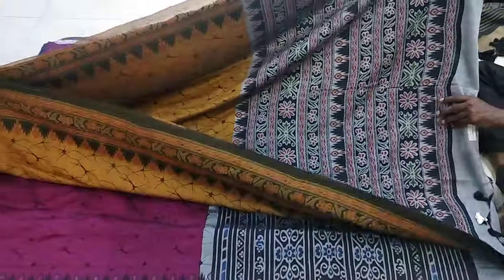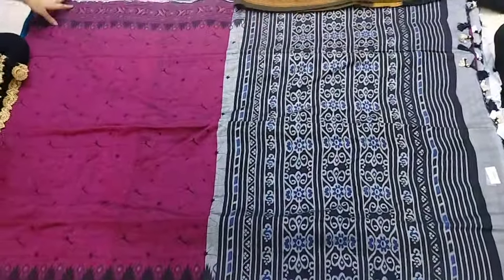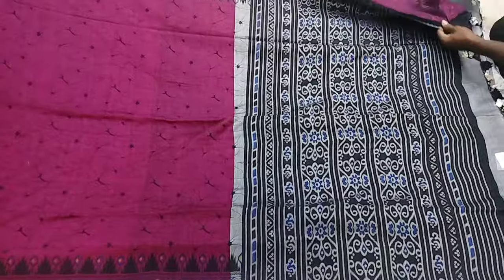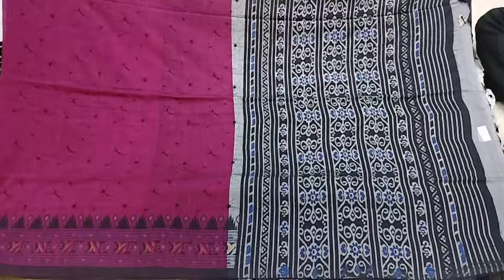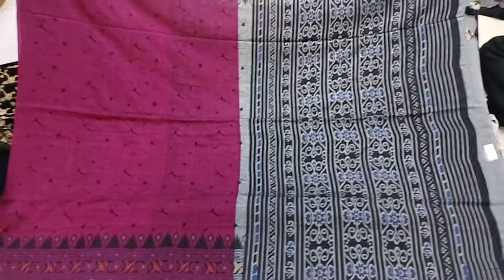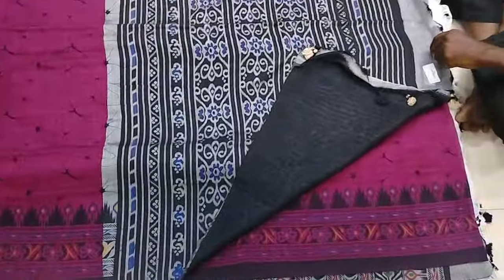Contrast plain blouse — every cost is 799 rupees, each one is 750 rupees for free shipping. Pink with ash color combination — the color combination is very good and the design is very different. We have different borders and blouse with black color.